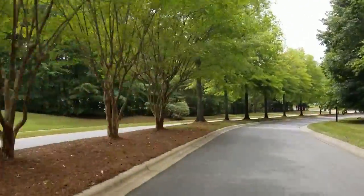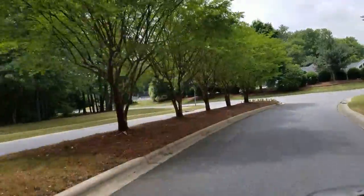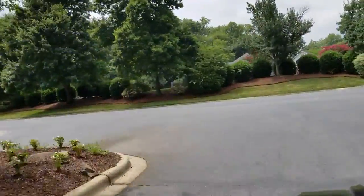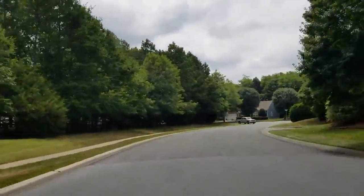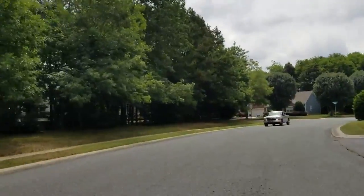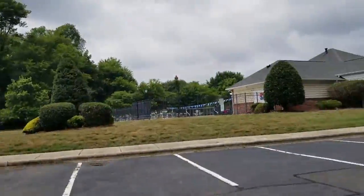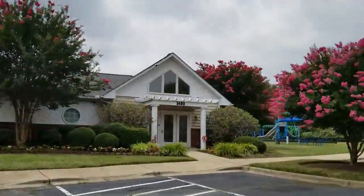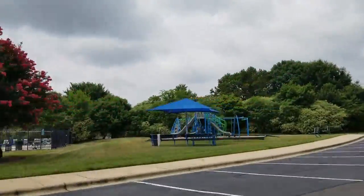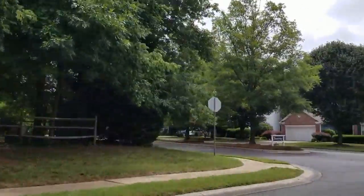Just take a look at these tree-lined streets. They are everywhere throughout this neighborhood — it is absolutely beautiful. If you take the main road all the way out, that will bring you to the amenities. Sheffield Manor has tennis courts, a nice sized pool, a nice clubhouse, playground, and a little shaded area. HOA dues are $650 a year.